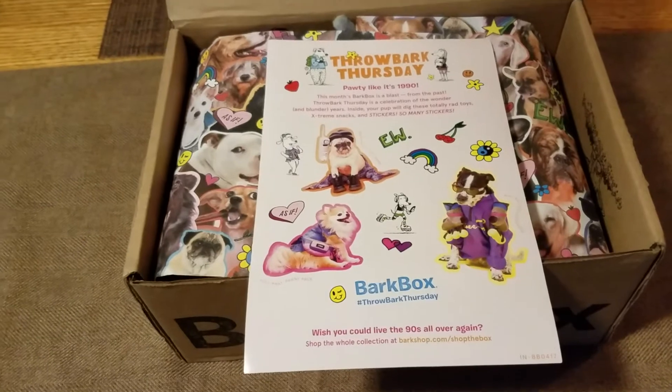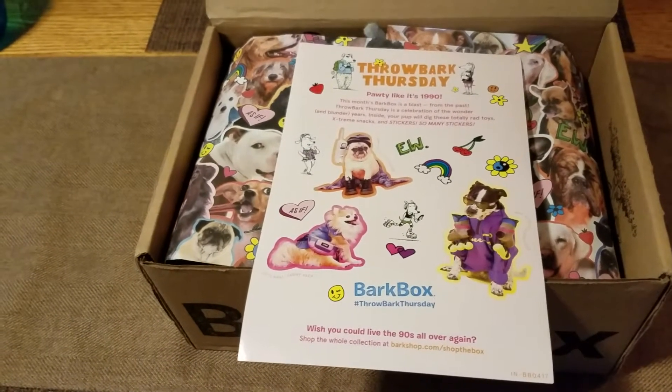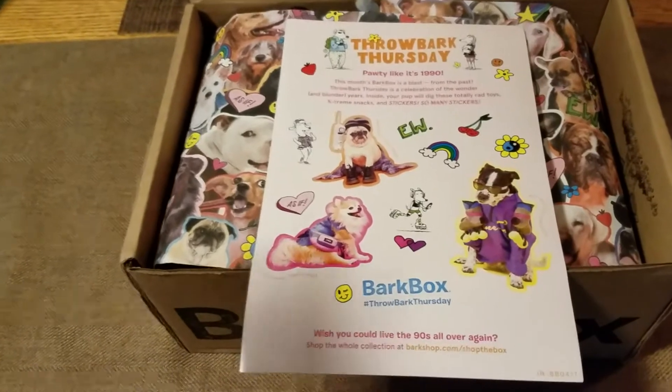You should be able to get your first month free. I believe it might be with a six-month subscription now — I think they have upped it. So just check it out before you order.